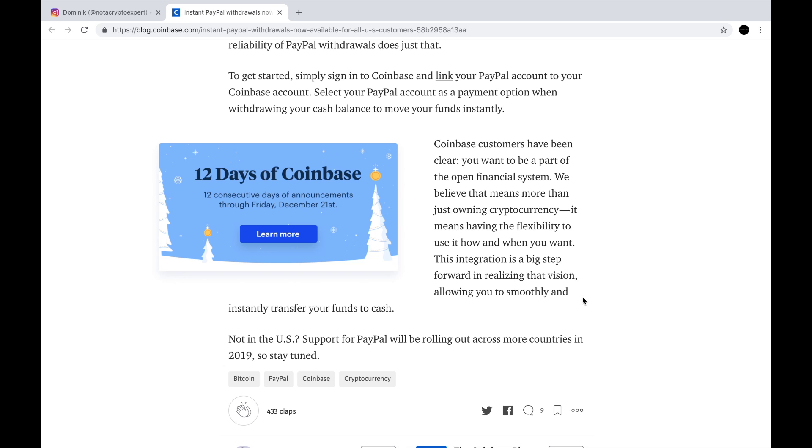"Coinbase customers have been clear: you want to be part of the open financial system. We believe that this means more than just owning cryptocurrency — it means having the flexibility to use it how and when you want. This integration is a big step forward in realizing that vision, allowing you to smoothly and instantly transfer your funds to cash." And not yet in the US — support for PayPal will be rolling out across more countries in 2019, so stay tuned.